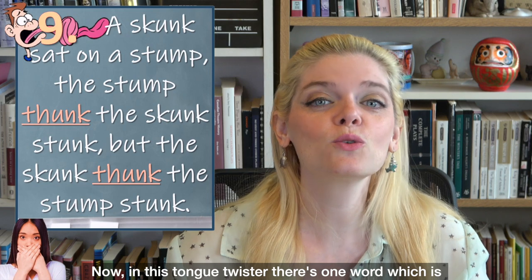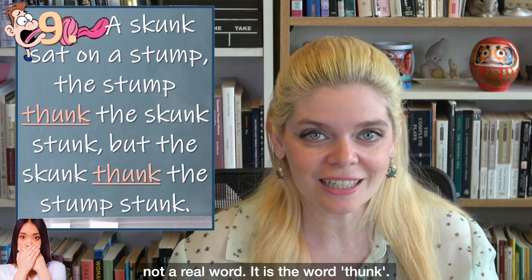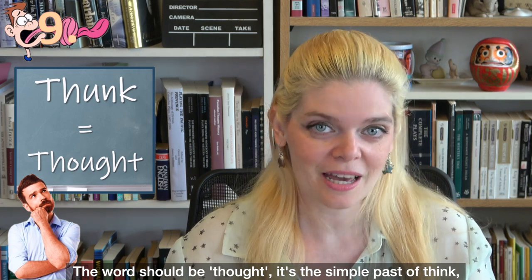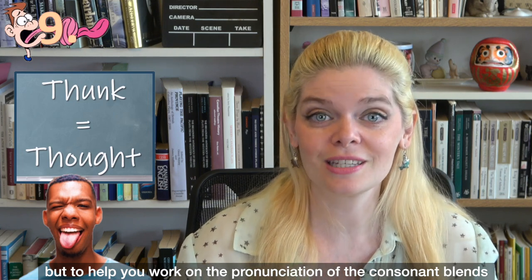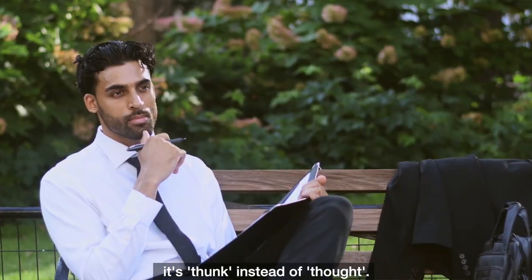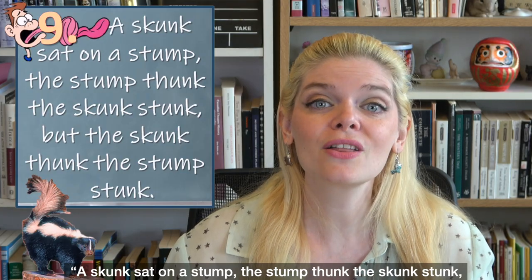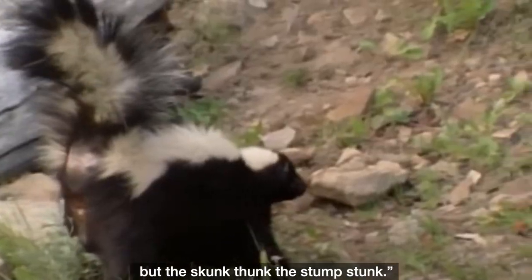Now in this tongue twister, there is one word which is not a real word: 'thunk.' The correct word would be 'thought' — the simple past of 'think.' But to help you work on the pronunciation of the consonant blends, it's 'thunk' instead of 'thought.' 'A skunk sat on a stump. The stump thunk, the skunk stunk. But the skunk thunk, the stump stunk.'